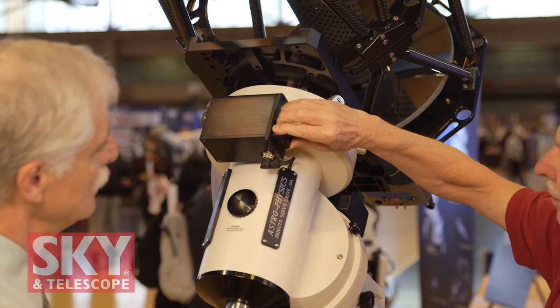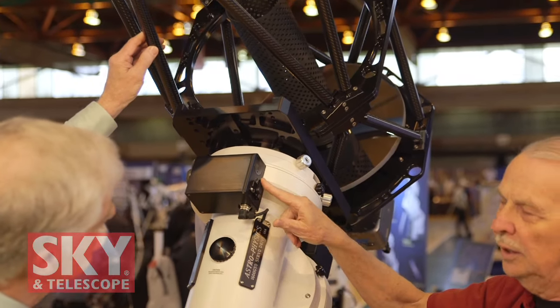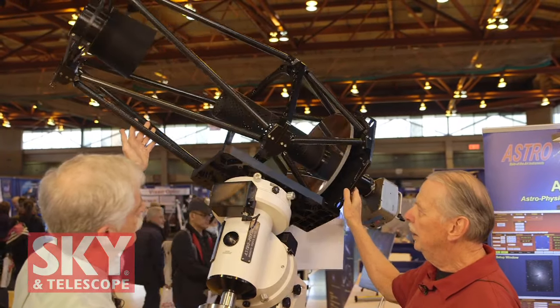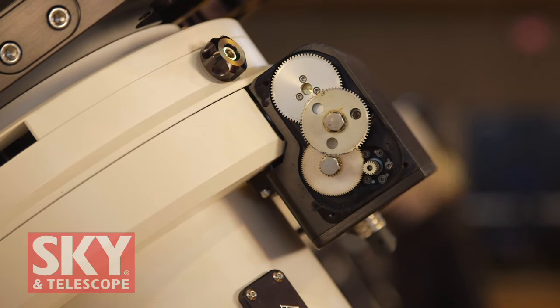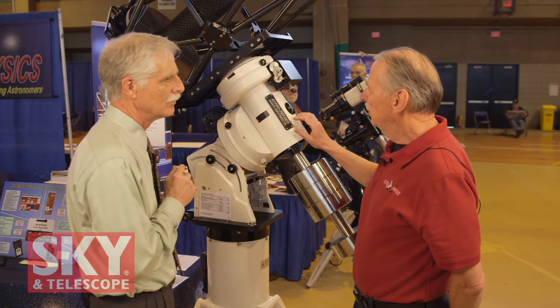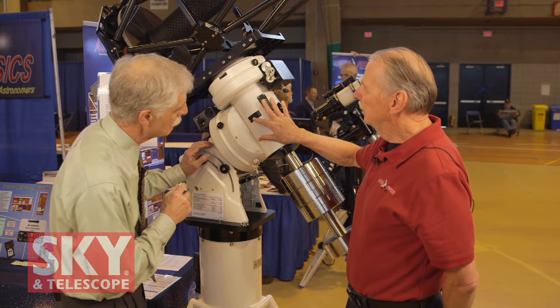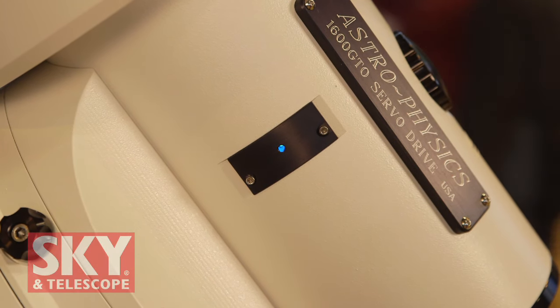How easy is that? I can disengage it with this lever — this lever unlocks the axis. Now you can swing the scope for balance. I notice you've got the cover off the side of the gearbox here; it looks like you're trying to demonstrate something. What I'd like to demonstrate is the action of our absolute encoders. This particular mount has an option for a Renishaw high-resolution absolute encoder, and what you see here is the pickup.